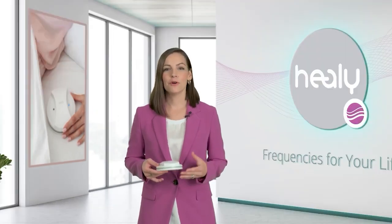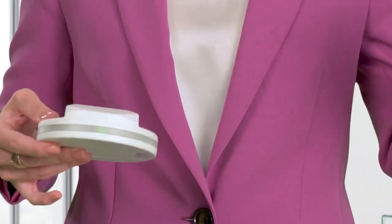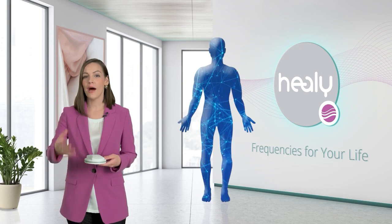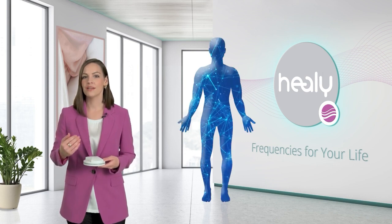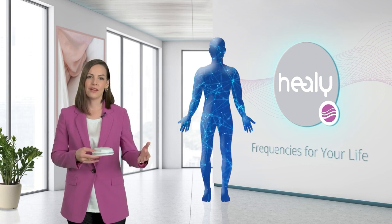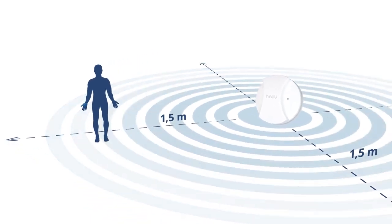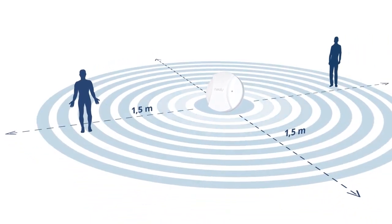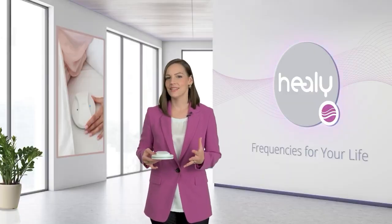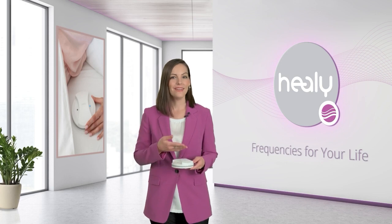Together they create a powerful synergy like an orchestra performing a frequency symphony. On the one hand, the Healy focuses on the bio-energetic field of the individual and is designed to promote internal well-being. On the other hand, MakeHealy addresses your space through a pulsating magnetic field aimed at harmonizing your surroundings. The electrical force and the magnetic field are two complementary aspects like Yin and Yang.